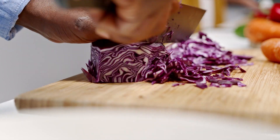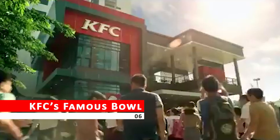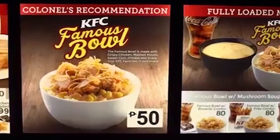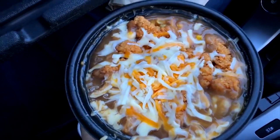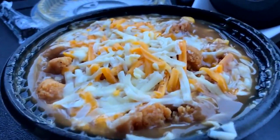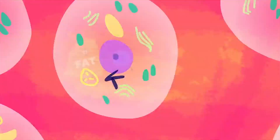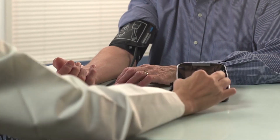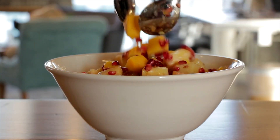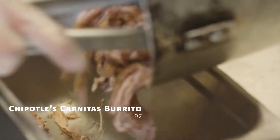KFC's Famous Bowl — if you're craving a hearty and satisfying meal from KFC, the Famous Bowl may seem like the perfect option. With a delicious combination of chicken, mashed potatoes, corn, gravy, and cheese, it's no wonder this dish is a fan favorite. However, the Famous Bowl is loaded with unhealthy fats and sodium, which can lead to high blood pressure, heart disease, and other health complications. Consider opting for a healthier menu choice such as grilled chicken or a fresh salad.